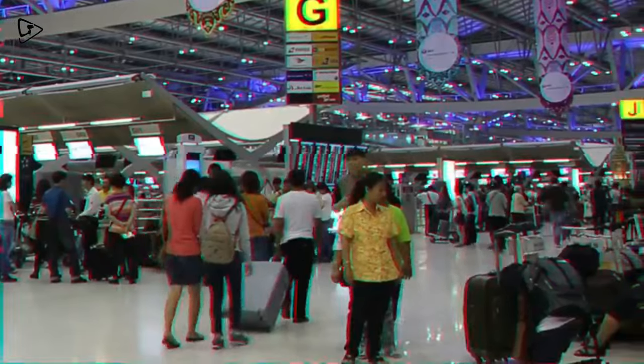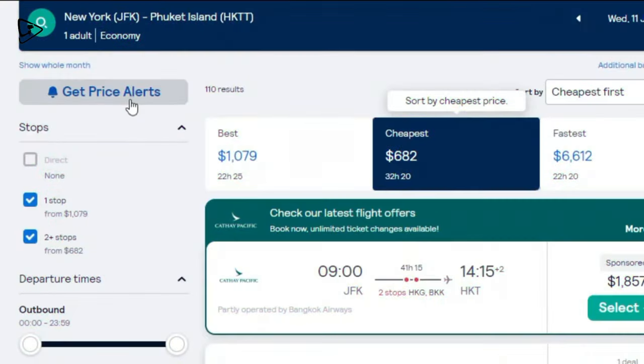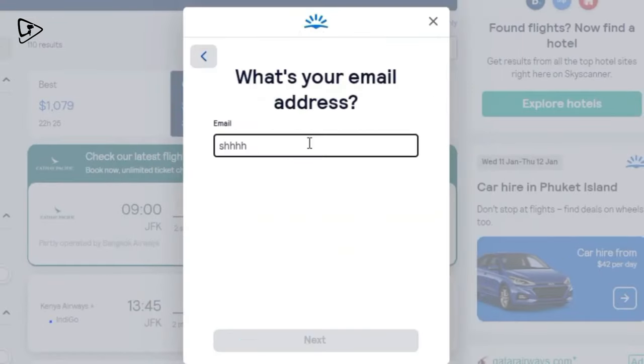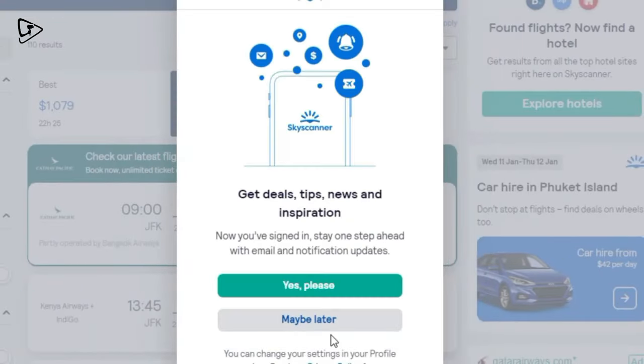But what about if this time of year has been missed? Fear not — one tool that can be used to find cheap flights to Thailand and also other parts of Asia is the Skyscanner price alert feature.